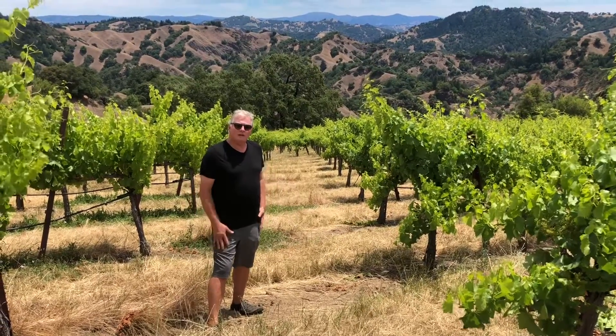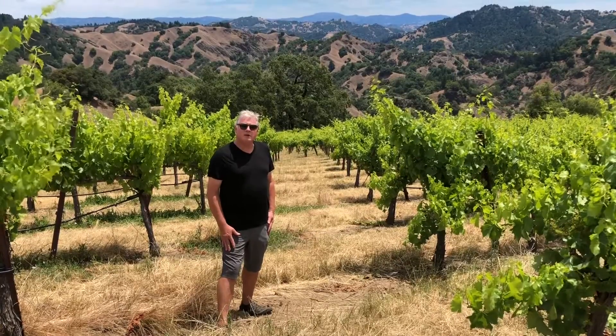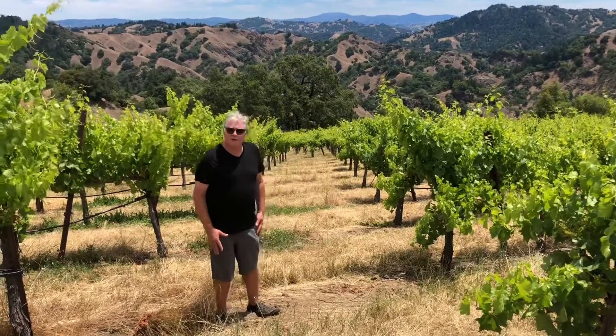We're in the Grenache Vineyard, Gary Brannan's Vineyard, and we're at about 1,400 feet, maybe 1,600 feet above sea level in a very special vineyard indeed.